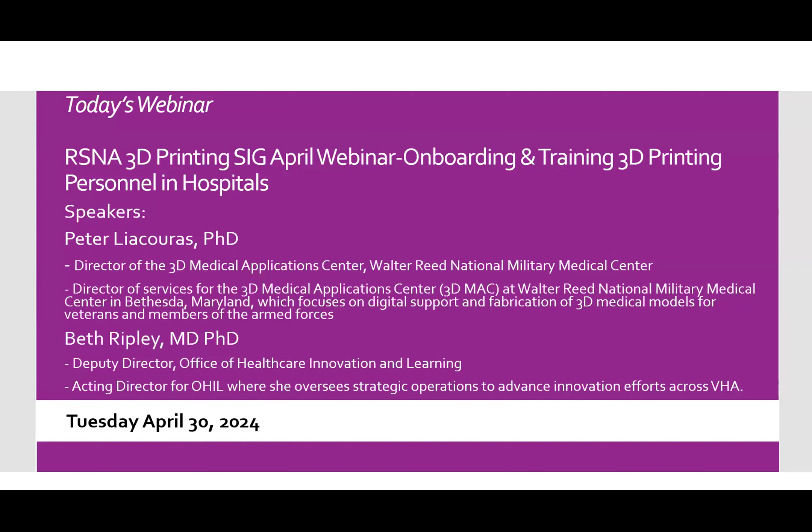Welcome everybody and thank you so much for joining us during today's webinar. We are so happy to have everyone here present and participating in a very exciting webinar today — the 3D printing webinar on onboarding and training 3D printing personnel in hospitals. This webinar is going to be led by two fantastic speakers. We have Dr. Peter Leaguerus, who is the director of 3D medical applications at Walter Reed. He has years of experience and has been able to grow a lab, so he's been through the process of training and onboarding.